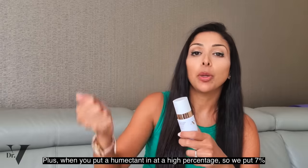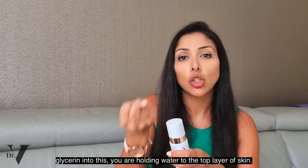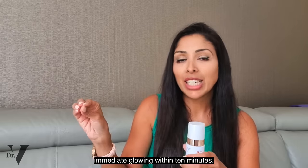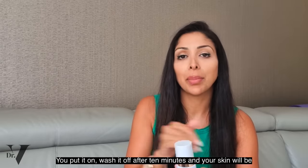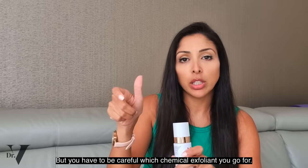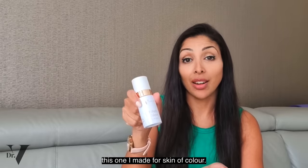When you put a humectant at a high percentage — 7% glycerin — you hold water to the top layer of skin. A product like Exfoliate to Glow gives you immediate glowing within 10 minutes: put it on, wash it off, and your skin will be glowing. But you have to be careful which chemical exfoliant you go for. I've done another video on my favourite exfoliants on the market, but this one I made specifically for skin of colour.